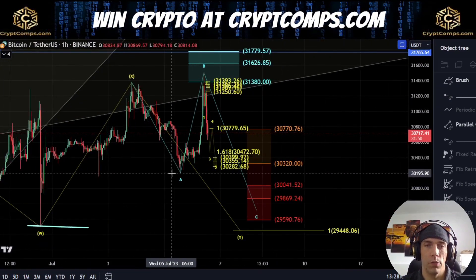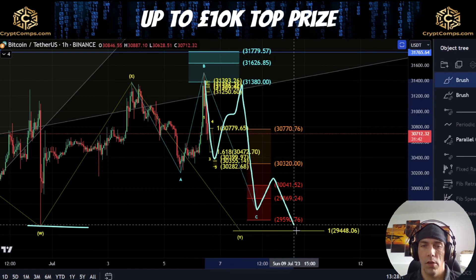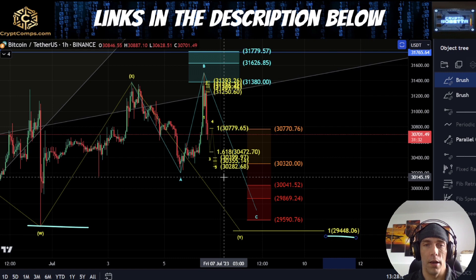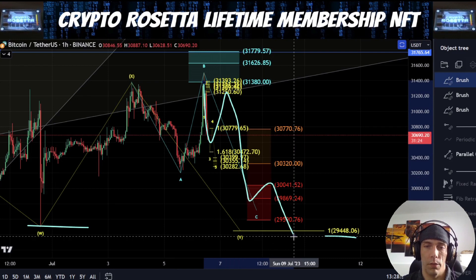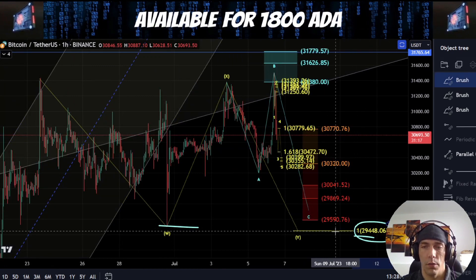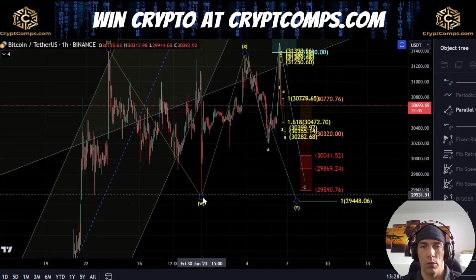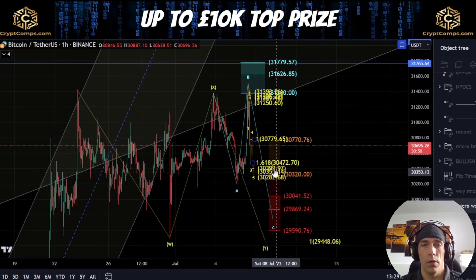If this actually starts to develop into something bigger where this becomes one, we get a deeper retracement up for two, we could actually see price come back down towards this lower level, which would be this one-to-one of this W wave — actually sitting towards 29,448. If we do see price come back down, we form this as one, we get a two, a three, a four, a five, and we actually look to push down towards this zone of 29,590 to the one-to-one up here of 29,448 — this would align with sweeping this low here, which would make a lot of sense if we're going to look for continuation up. We could look to come back down one more time, sweep this low, and then potentially treat this whole move as a completed corrective structure from that point.